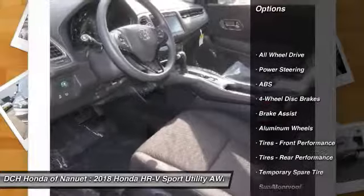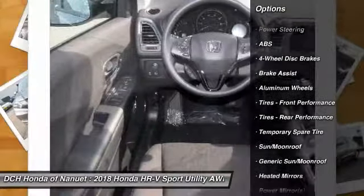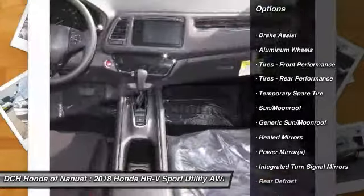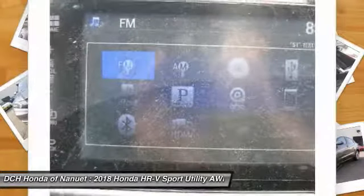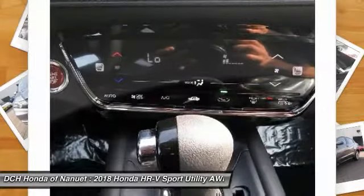Anti-lock braking system, keyless entry, steering wheel audio controls, all-wheel drive, Bluetooth, adjustable steering wheel, power steering, floor mats, keyless start, cruise control.